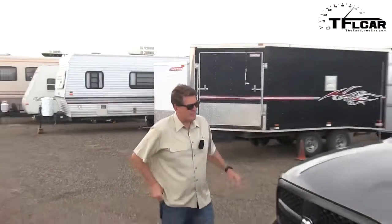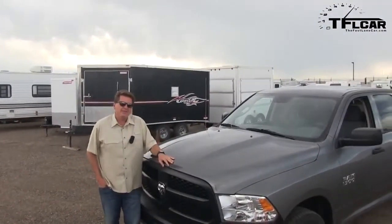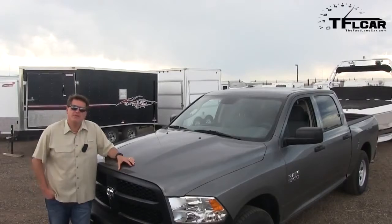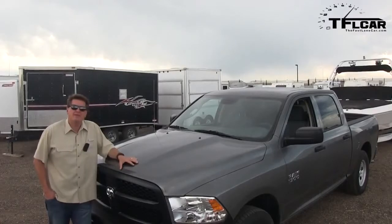Welcome to another episode of the Fast Lane Car. Today we have this mighty tall pickup, the brand new Ram 1500 quad cab. As you can tell, it's towing a boat, because we're going to do another TFL car towing test. Today we're going to see if this can beat our reigning champion, the Infiniti QX56. Coming up next on the Fast Lane Car.